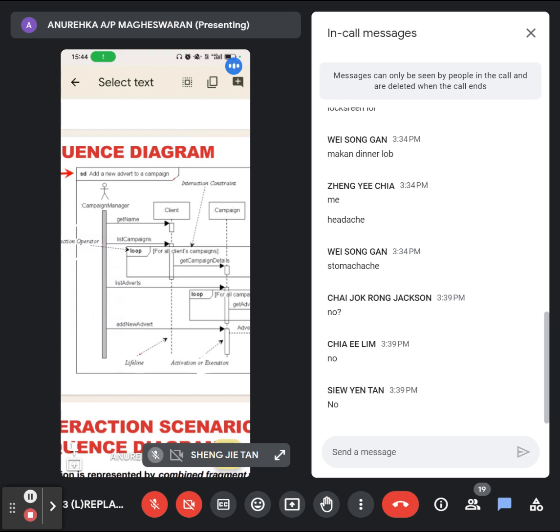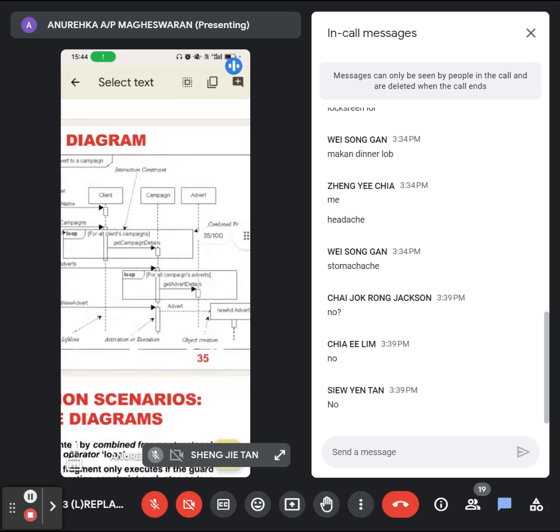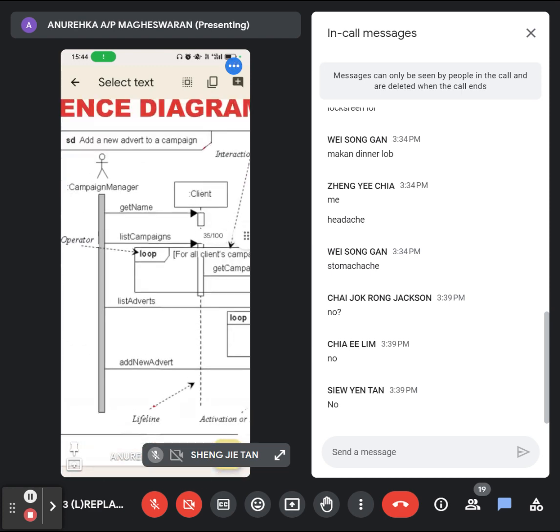Now you are going to specify that function. What are the classes involved? Three classes are involved: Client, Campaign, and Advert. Three classes are involved when you are performing this function. Who is the actor? Campaign Manager performed this function.